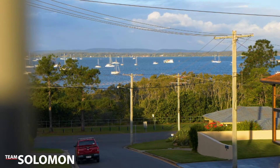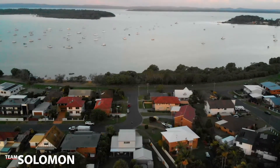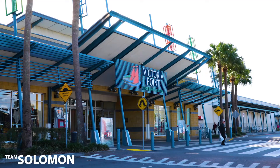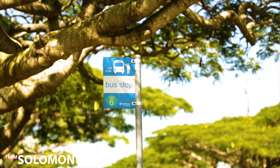As you relax and enjoy your own hidden paradise, the location is great too — tucked away from main roads, it's a very peaceful place to live. However, shopping, schools, and public transport are all a short distance away.